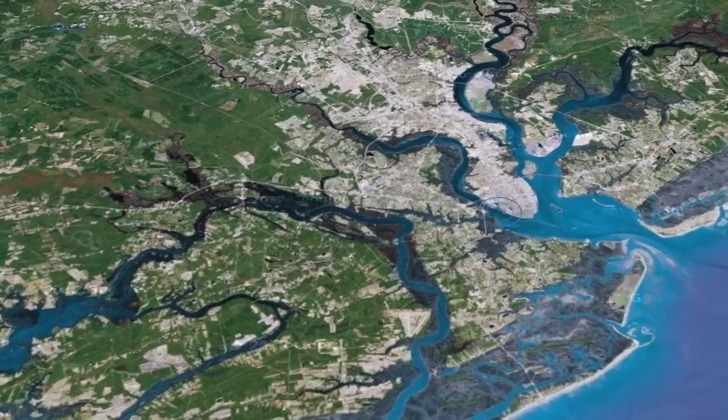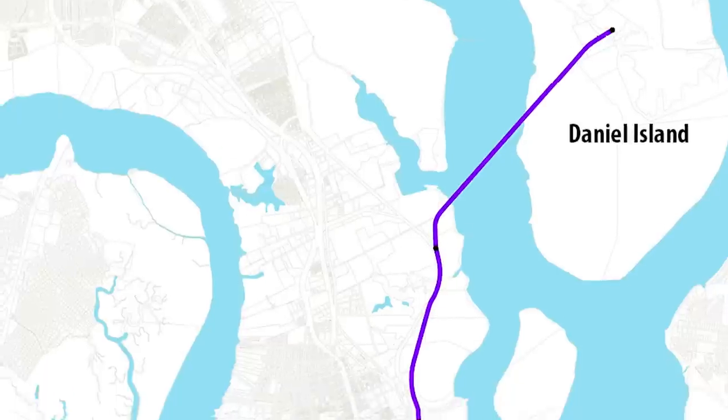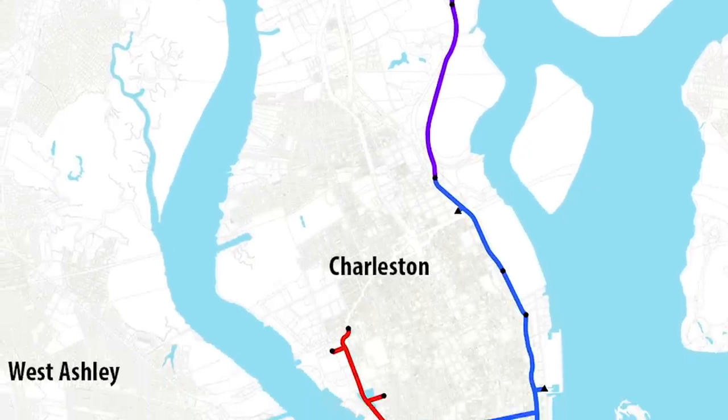These stations collect wastewater in neighborhoods and pump it towards the treatment plant. To reach the plant, wastewater flows into vertical shafts throughout the city that drop into a deep tunnel. This tunnel system carries wastewater under the Charleston Harbor and Wapukut to the treatment plant.